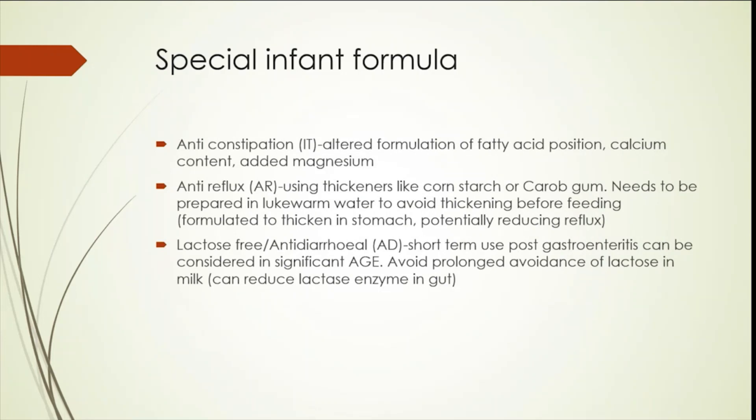In terms of constipation, for example, you may have an altered formulation of fatty acid composition, calcium content, as well as added magnesium to make it laxative.